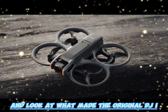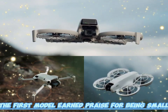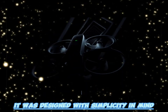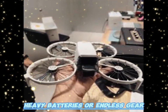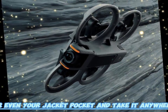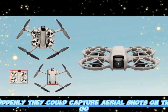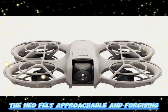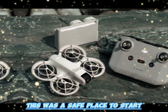Let's look at what made the original DJI Neo such a success. The first model earned praise for being small, light, and incredibly user-friendly. It was designed with simplicity in mind — you didn't need to be an expert pilot to fly it. You didn't need bulky cases, heavy batteries, or endless gear. You could slip it into your backpack or even your jacket pocket and take it anywhere. For travel vloggers, that was a game-changer, suddenly capturing aerial shots on the go without worrying about luggage weight or complicated flight setups.